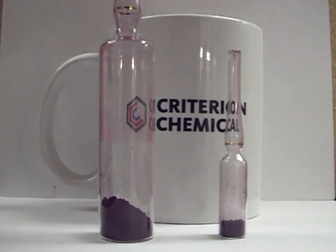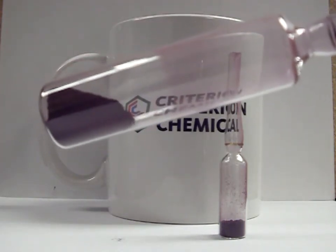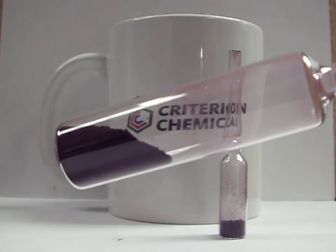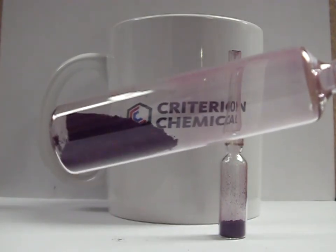Contributors to the funding of this project get something very unique — and no, it's not the coffee mug in the background. Criterion Chemical is going to provide you your very own sample of pure Phoenician purple pigment from the first scale batch I make. The sample will come vacuum sealed in a glass ampoule, like the one shown here.